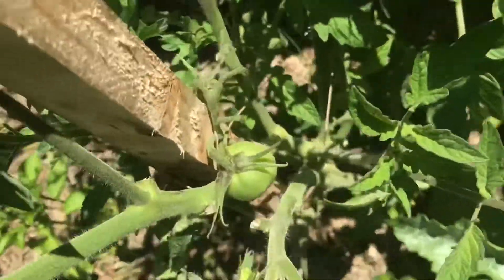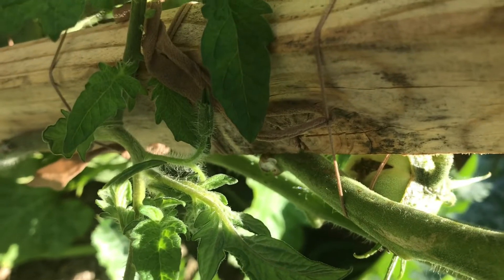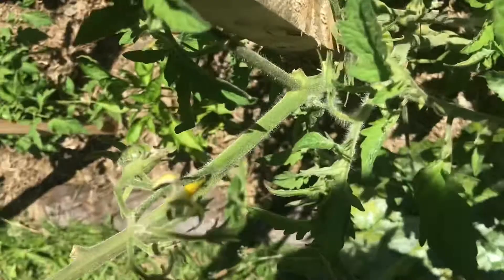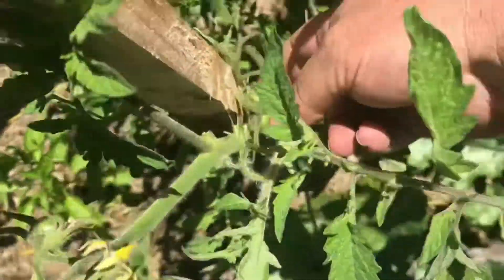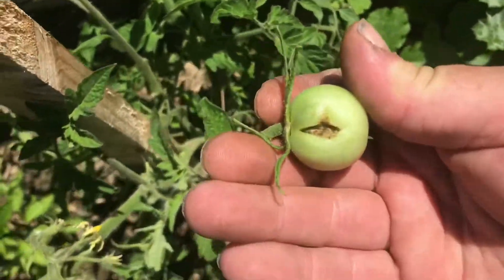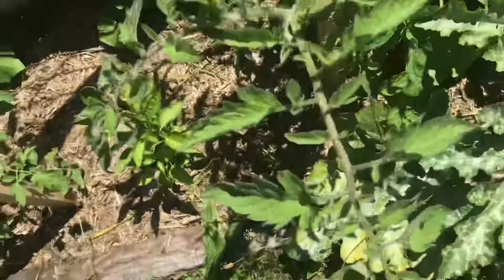The Gros Lizzy has got a fruit forming there, but because my stakes are pretty rough you can see where it slammed against the stake and it split it. So I'm going to have to pull that fruit off, which is a disappointment but it is what it is. I'd rather pull it off now and get rid of the fruit so that the plant's not putting effort into it.